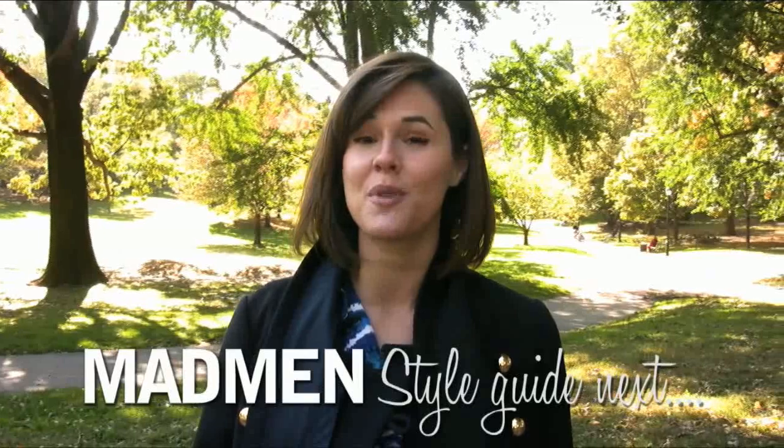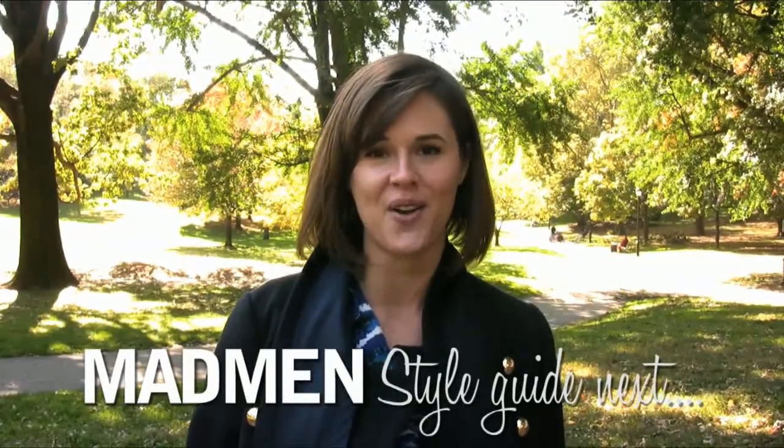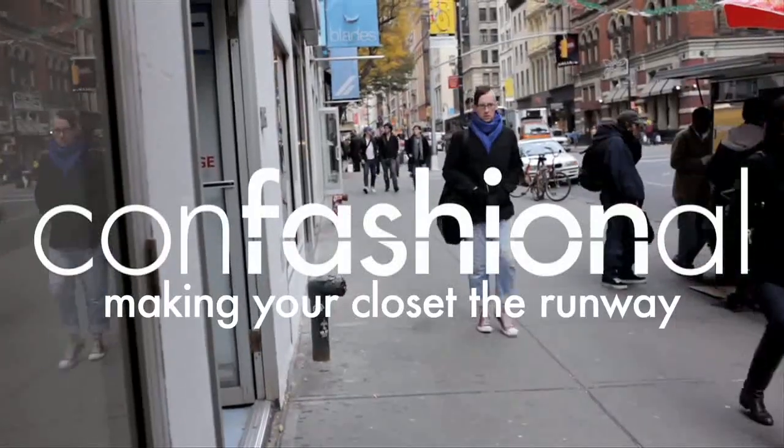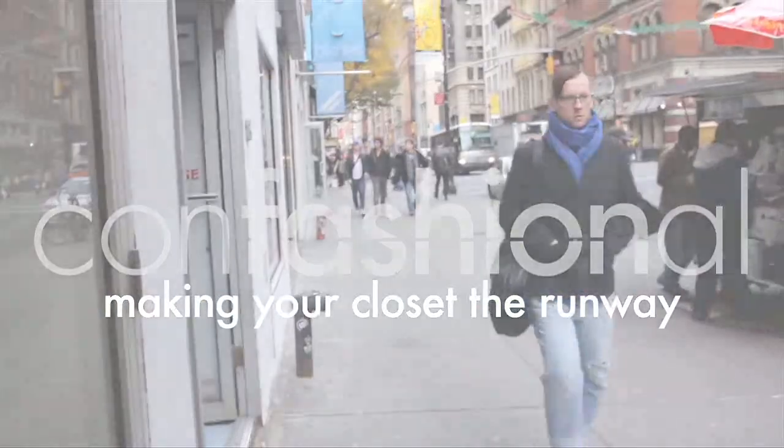So today I'm going to show you a few ways that you can incorporate those trends into your own wardrobe. Think about which character appeals to you most and leave it in the comment section below. After the break I'll show you my outfit and give you more ideas. Alright, so let's talk a little bit about what I'm wearing and why it has that vintage retro inspired feel to it.